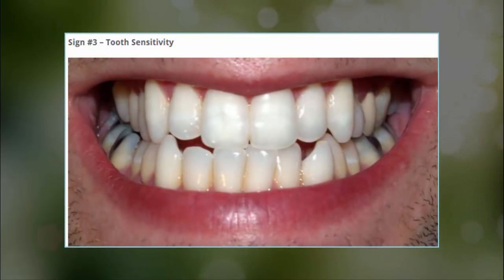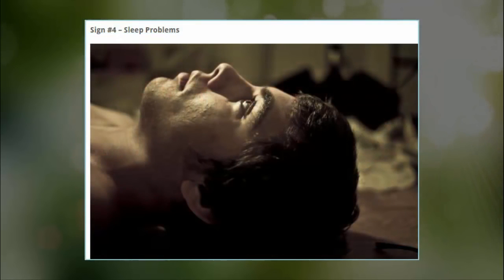Sign 3: tooth sensitivity. According to a study published in the International Journal of Chemical Engineering and Applications in 2015, the tooth enamel can become weaker and more susceptible to damage as a result of high acidity. If you frequently get cavities or can't eat cold or hot foods without your teeth erupting in pain, that could be a sign that you're suffering from acid-related enamel degradation.